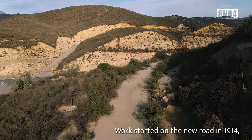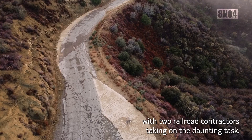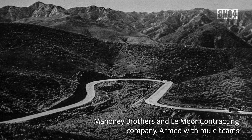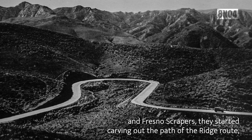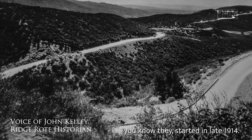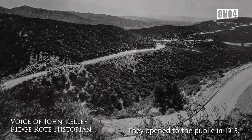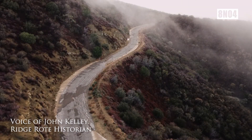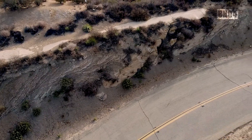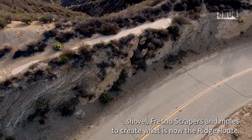Work started on the new road in 1914, with two railroad contractors taking on the daunting task: Mahoney Brothers and Lemoore Contracting Company. Armed with mule teams and Fresno scrapers, they started carving out the path of the Ridge Route, getting started in late 1914. Over one million cubic yards of dirt was moved by pick, shovel, Fresno scrapers, and mules to create what is now the Ridge Route.